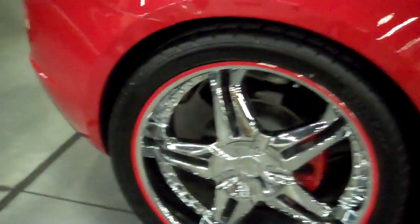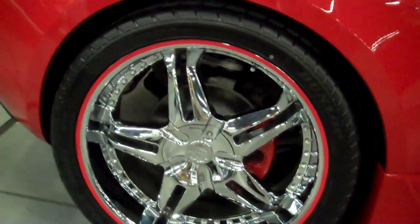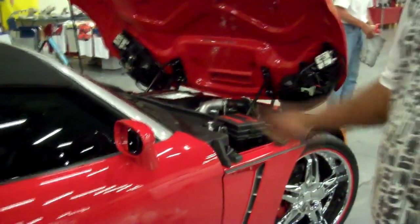He bought the Sky brand new. It's running 20-inch wheels — 20 by 8.5 all the way around — but the tires are staggered: 245s up front and 265s in the rear.